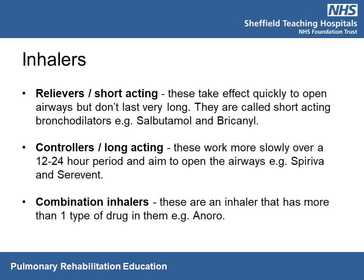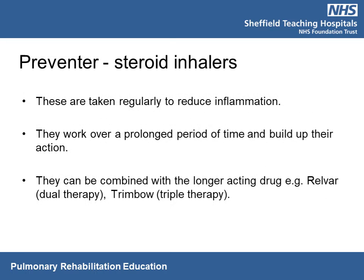Sometimes you will have inhalers which are longer-acting controllers that contain more than one type of drug. Some people may require steroid inhalers, termed preventer inhalers. These are taken regularly to reduce the inflammation and scarring on your lungs. Steroid inhalers work over a period of time and build up their action, so they should be taken on a regular basis rather than as and when needed. Some steroid drugs are mixed with controllers to give a combination inhaler, such as Relvar or Trimbow, which means fewer inhalers for you to take.